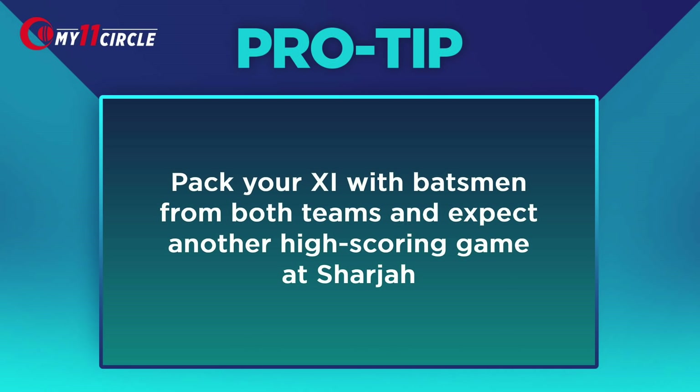First, let's give you our pro tip. The last game here in Sharjah saw a total of 416 runs being scored in 40 overs, and so expect yet another high-scoring game and pack your 11 with batsmen from both teams. I still think you have to have the right balance because it's a small ground. So if the pitch is flat, if you have your typical five specialist batsmen, they should be able to make hay on that surface. Where I would want to protect myself is to have enough bowling options to be able to limit or defend a score on such a small ground.